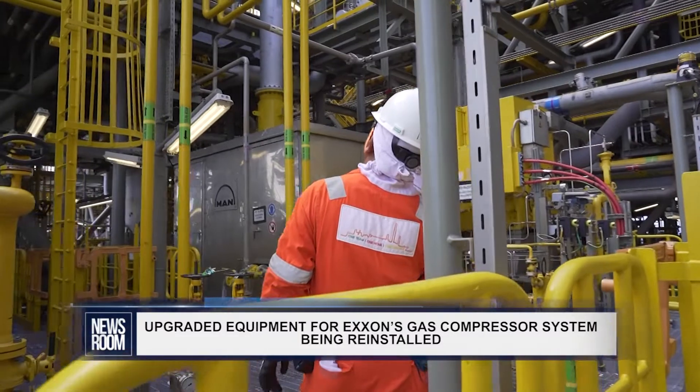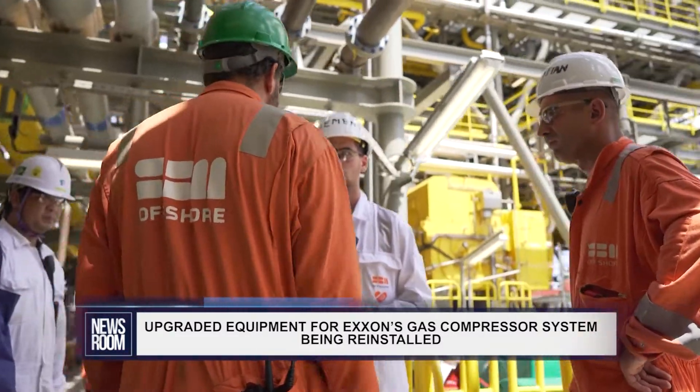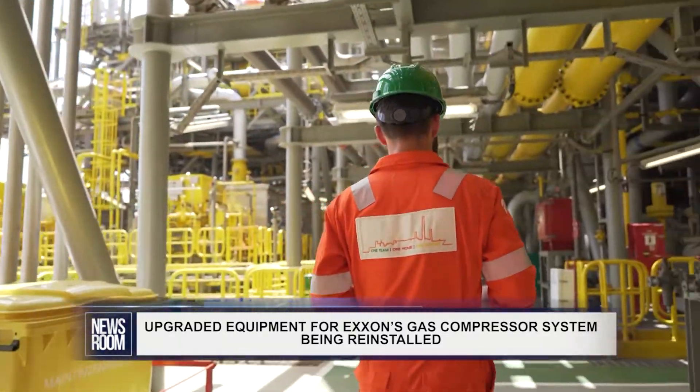Prasad also noted that the company continues to safely manage flare levels of the natural gas to less than 15,000 standard cubic feet per day, which is a volume of measurement for gas.